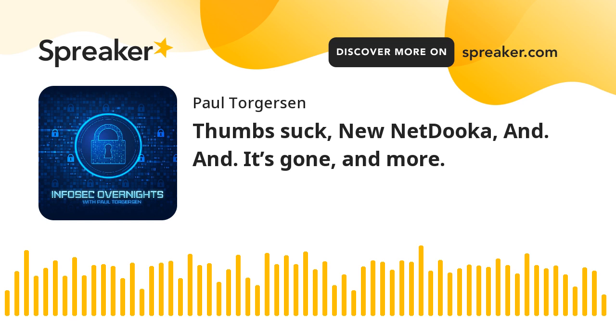From Bleeping Computer, a new malware framework known as NetDuka has been discovered being distributed through the private loader pay-per-install malware distribution service. The framework features a loader, a dropper, a protection driver, and a powerful RAP component that relies on a custom network communication protocol. Researchers at Trend Micro warned that while the tool is still in an early development phase, it is already very capable. Link to the research in the article.